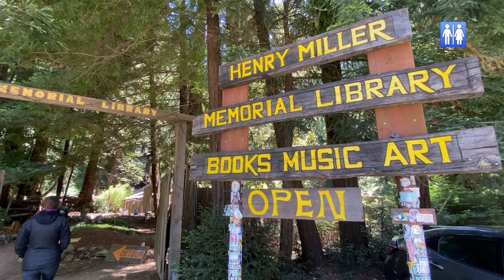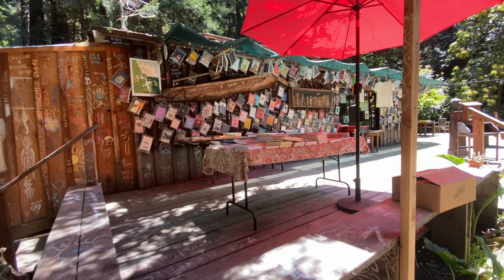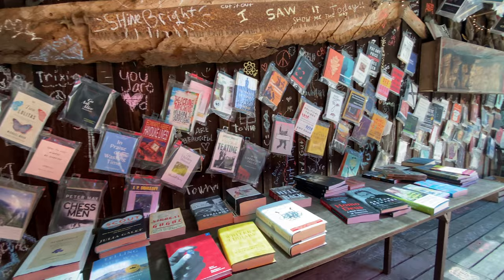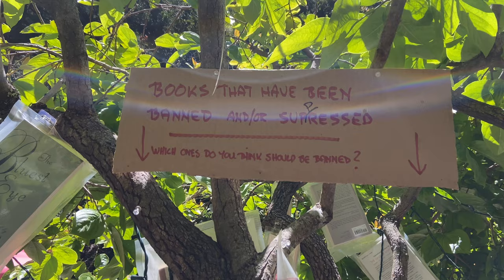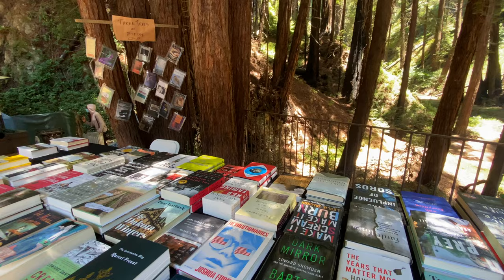Number eight is the Henry Miller Memorial Library — what a treasure. It's super quirky, whimsical, and unlike any bookstore I've ever visited. It's a non-profit art center, bookstore, and performance venue in Big Sur documenting the life of the late writer and artist Henry Miller. If you're getting weary of driving, this is a great stop to unwind a little before continuing your journey up Highway 1.